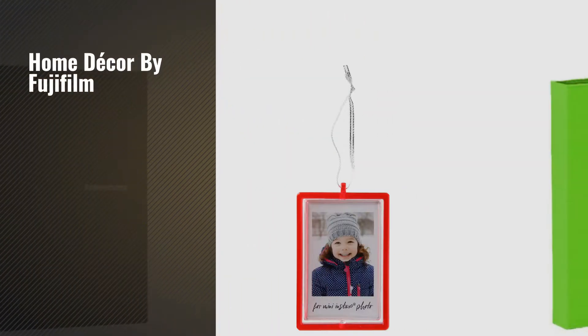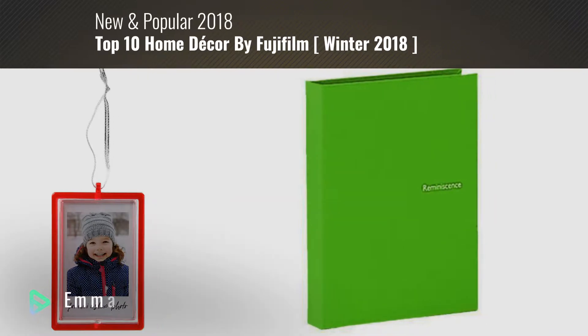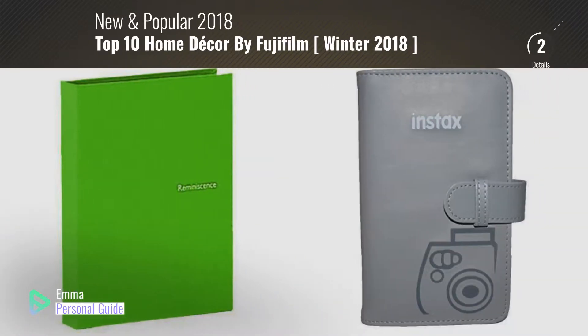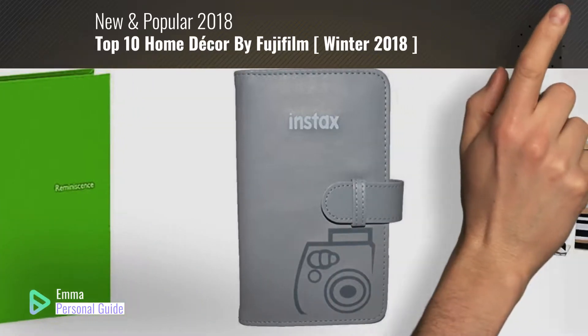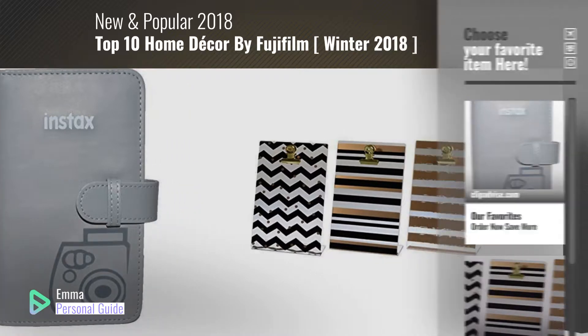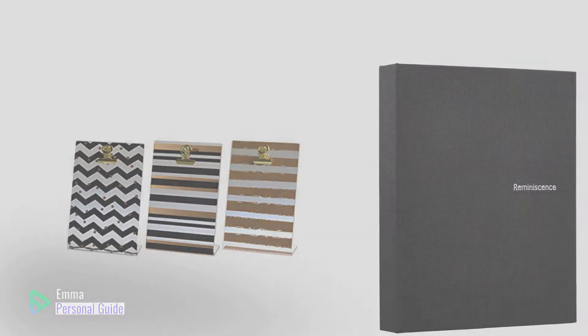If you're looking for home decor by Fujifilm, this video is for you. My name is Emma, your personal guide — welcome to our channel. At any time you can click this circle in the corner and get more info and real-time deals on your favorite products. Ready? Let's start.